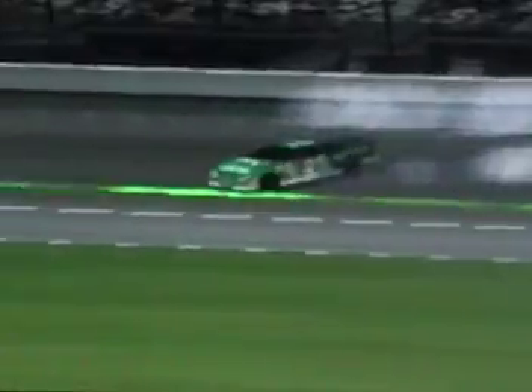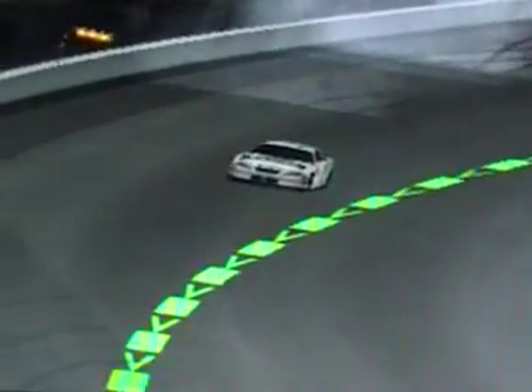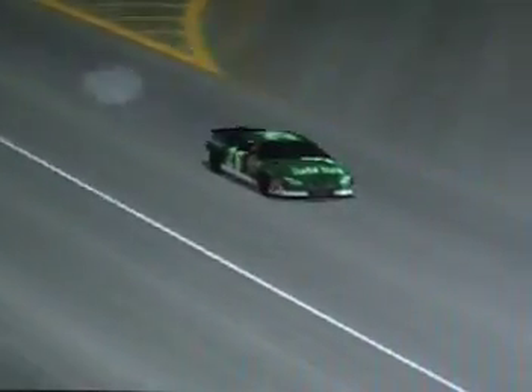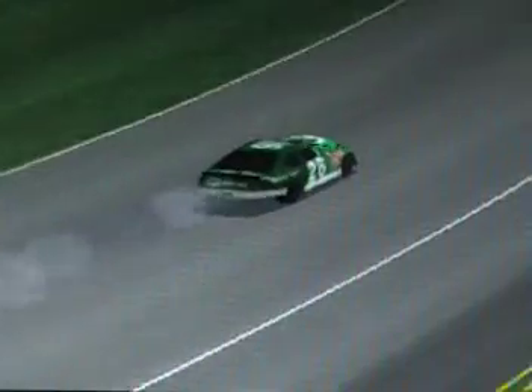They are three wide down through there, and now we've got trouble. John Douglas is around — he takes Derek Walker with him in the 26. That looks like the only two in the wreck: the 25 of John Douglas and the 26 of Derek Walker. Heavy damage on Derek Walker's Quaker State Ford. Yellow out for the first time, coming out on lap number eight.